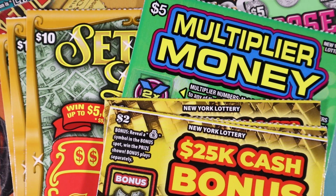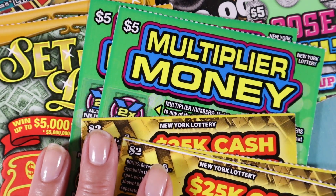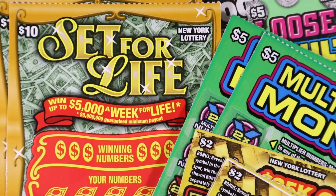What are we scratching today? We have two $2 25K Cash Bonuses, two $5 Multiplier Monies, and three Set for Life tickets. All right, let's get scratching!